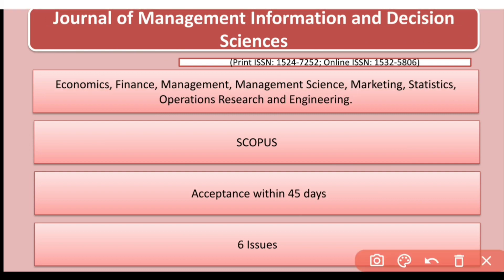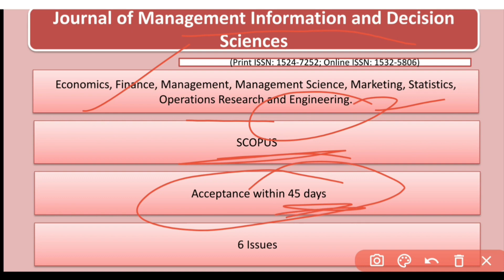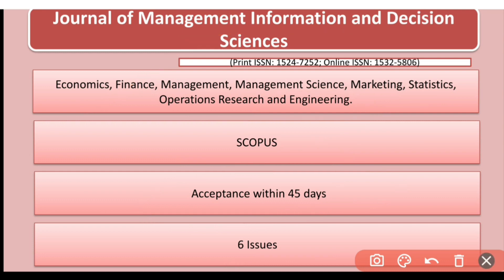The next journal is the Journal of Management Information and Decision Sciences. It publishes in economics, finance, management, management sciences, marketing, statistics, operations research, and engineering. It is indexed in Scopus. The acceptance rate is very fast — 45 days — and it has six issues per year, making it a good option if you want to publish quickly.